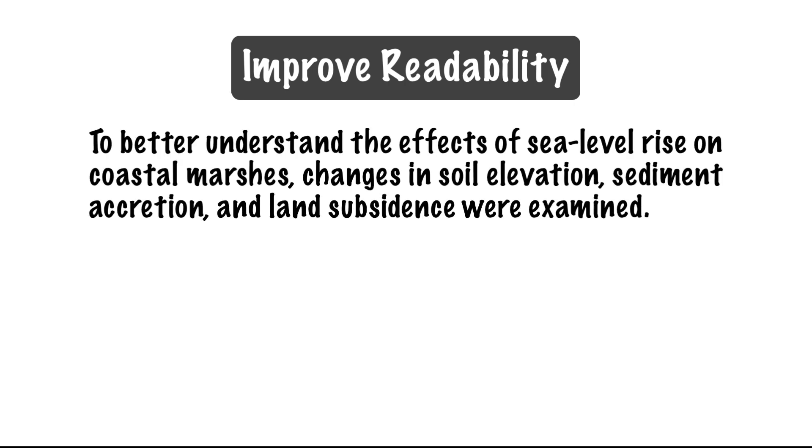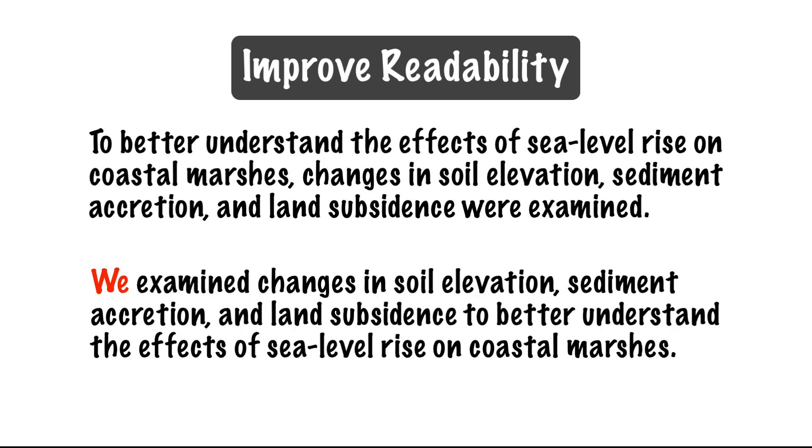The use of first-person pronouns can sometimes help improve readability. Consider this passive construction: "To better understand the effects of sea level rise on coastal marshes, changes in soil elevation, sediment accretion, and land subsidence were examined." This type of sentence is difficult for the reader to grasp. If we rewrite it using first-person, it's easier to comprehend: "We examined changes in soil elevation, sediment accretion, and land subsidence to better understand the effects of sea level rise on coastal marshes."